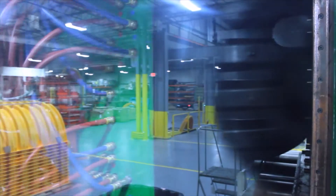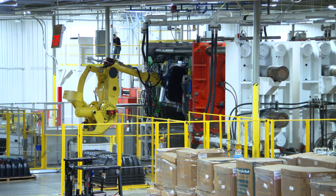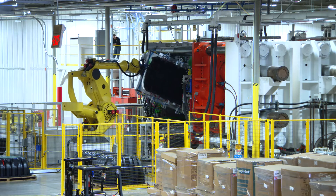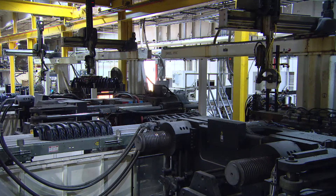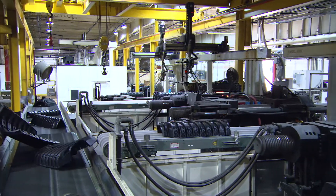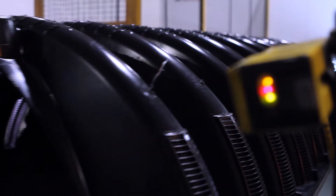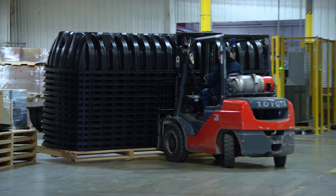Once the part has cooled sufficiently, the injection mold opens, releasing the finished part. The parts are removed from the injection molding machines using a series of robots and conveyors and brought to a central location where they are inspected and packaged for shipment.